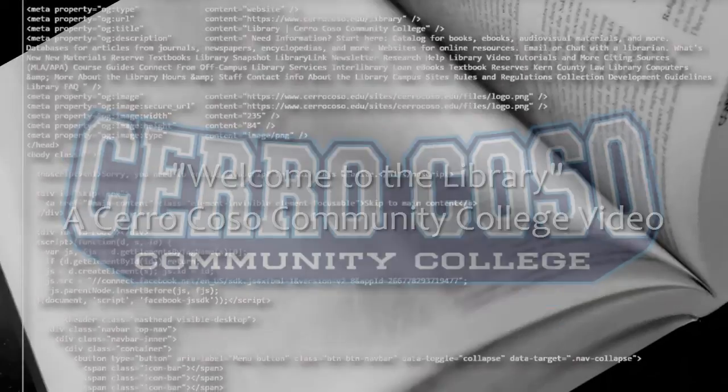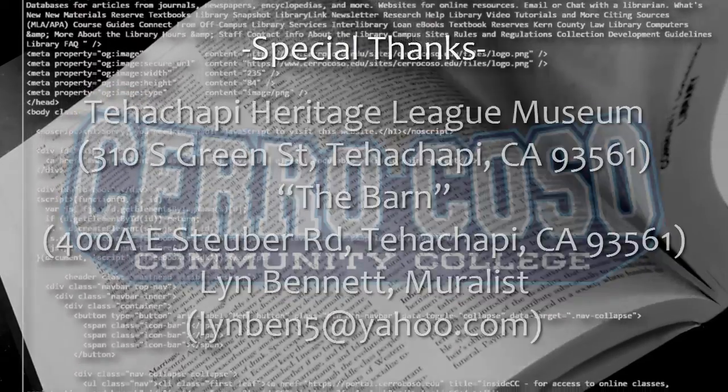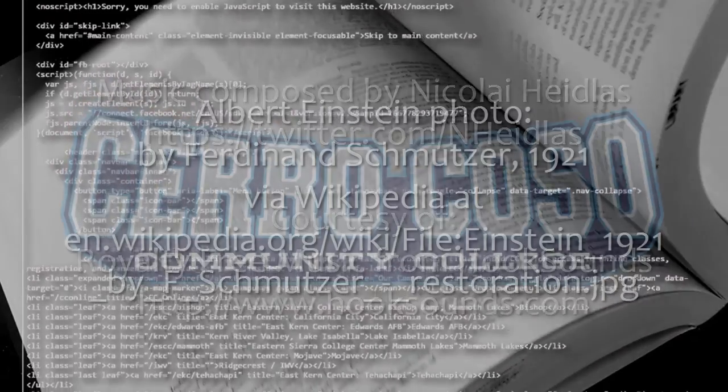So there's a ton of great stuff you can find, either at our campus libraries or online, and all of us are eager to share. We're here to help you find and use resources so you can succeed in your classes. Thanks for watching!